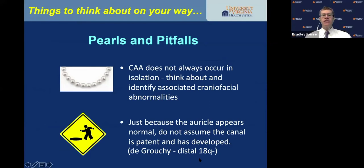Just because the auricle appears normal, do not assume the canal is patent and has developed. There is a condition — distal 18q deletion syndrome, or de Grouchy — where a child is born with normal auricles but complete absence of the external auditory canal. That might be picked up on a newborn hearing screening test.